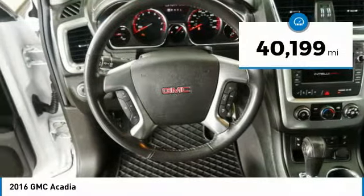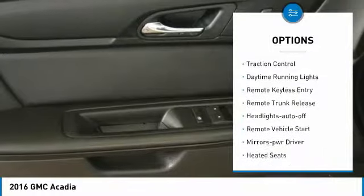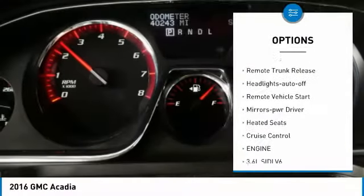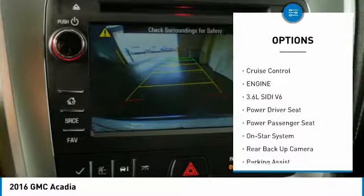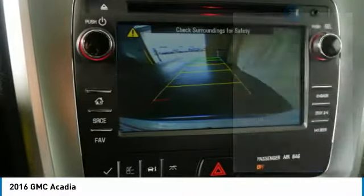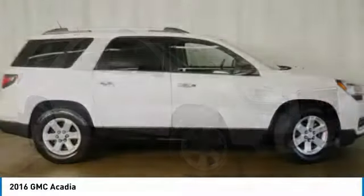This vehicle has less than 45,000 miles. Here are some of this vehicle's great options: all-wheel drive, traction control, daytime running lights, remote keyless entry, remote trunk release, auto-off headlights, remote vehicle start, power driver mirrors, and heated seats.